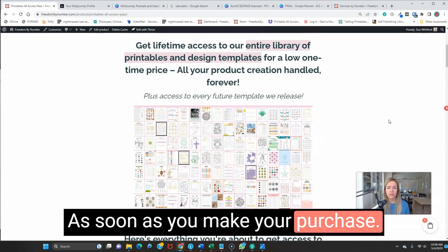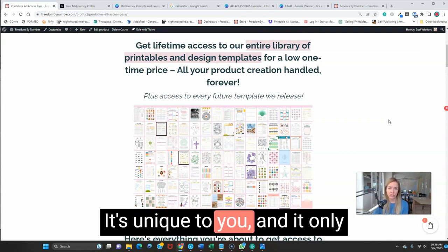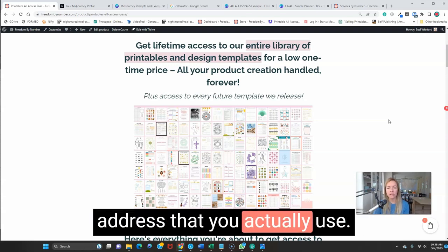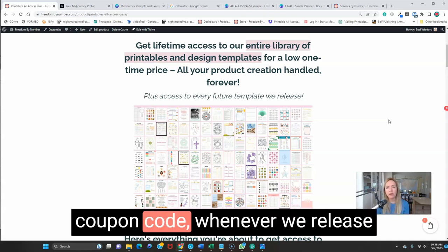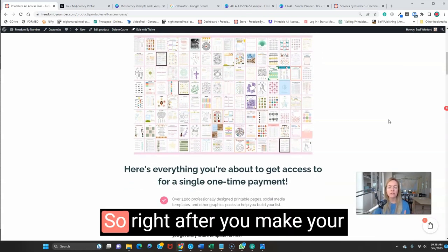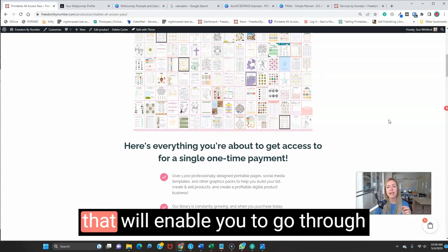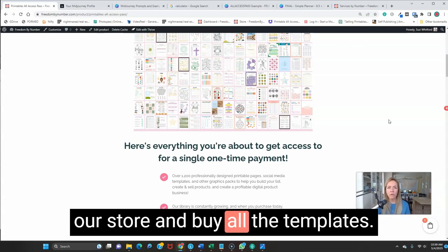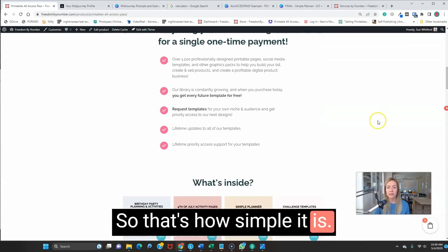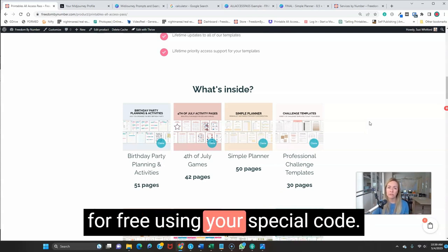As soon as you make your purchase, you'll get a special email with a unique coupon code that's yours alone — it only works with your email address. So make sure you use the email address you actually use. With that email address and coupon code, whenever we release a new template, you'll go through the checkout process and get it for free — 100% off for you. Right after purchase, you get that email with your unique coupon code attached, enabling you to go through our store and get all the templates. You're just going through the process to get them into your account — that's how simple it is.